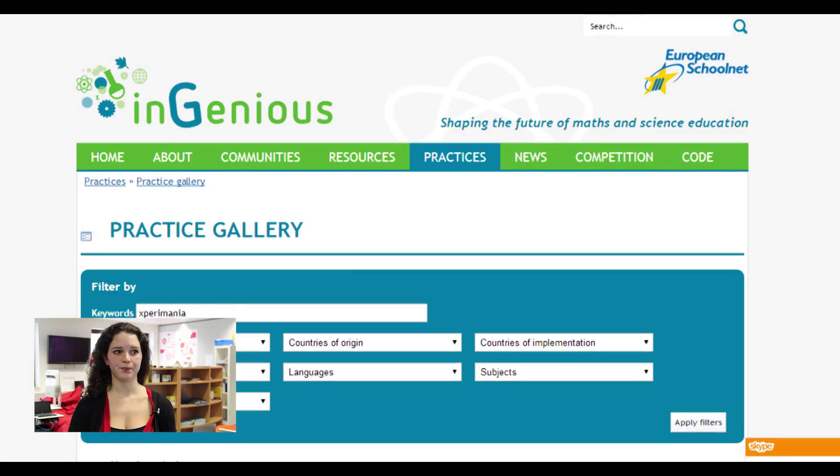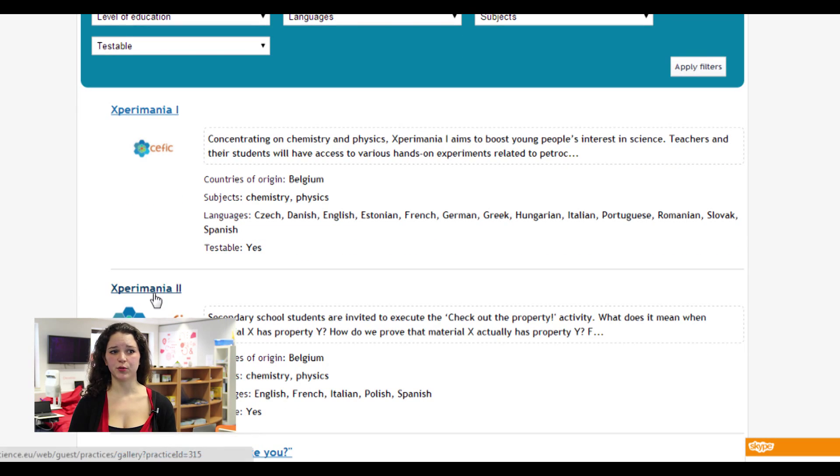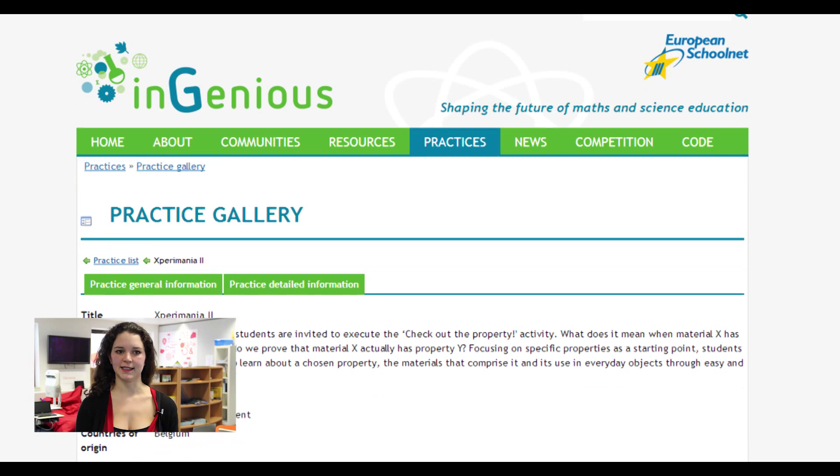Now we will go to the next practice which is Experiomania 2. As all practices shown today, Experiomania 2 can be accessed through the practice database of Ingenius. As the database informs you, Experiomania 2 focuses on properties of chemicals and gives experiments to be conducted in secondary school, mainly in the chemistry and physics classes.